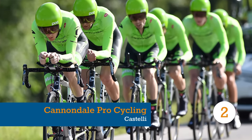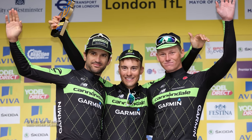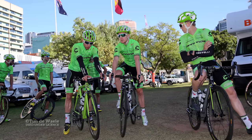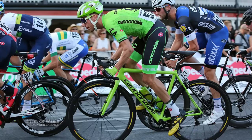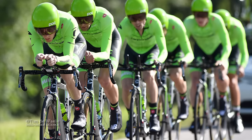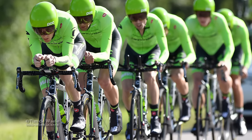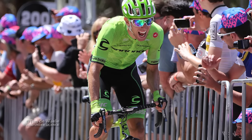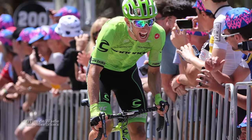We were already fans of Cannondale's striking green and black 2015 livery. Now they've turned the green dial up to 11, we like it even more. The Argyle boys should be easy to spot in today's crowded peloton, and since much-loved clothing specialist Castelli take care of manufacturing duties, the quality should be up there with the very best. If his Tour Down Under performance is anything to go by, you'll especially want to keep an eye out for World Tour rookie Michael Woods.